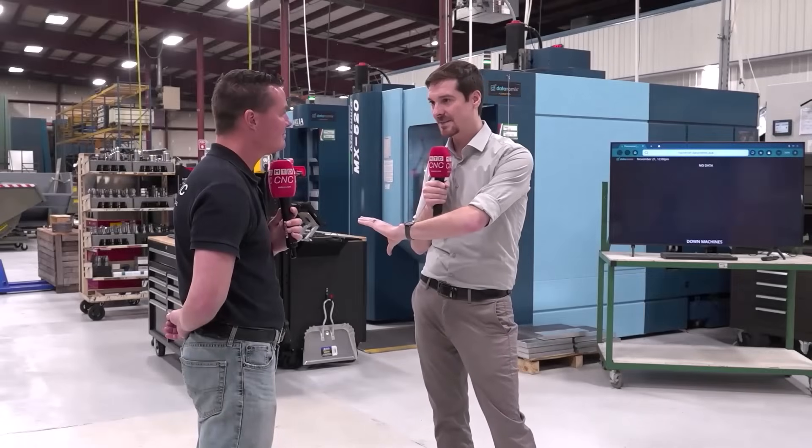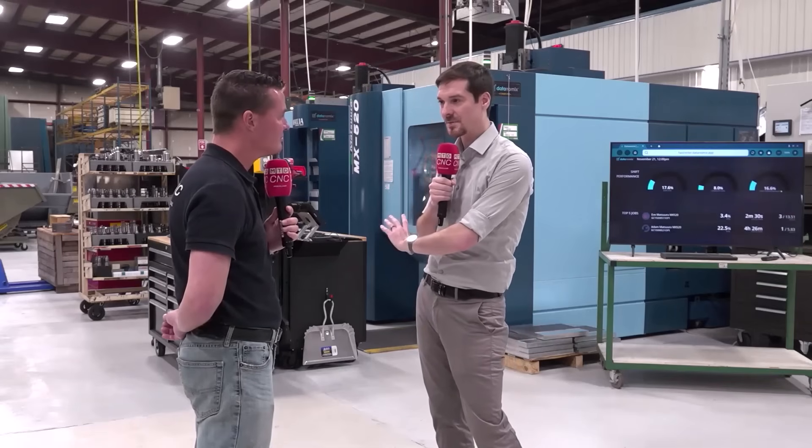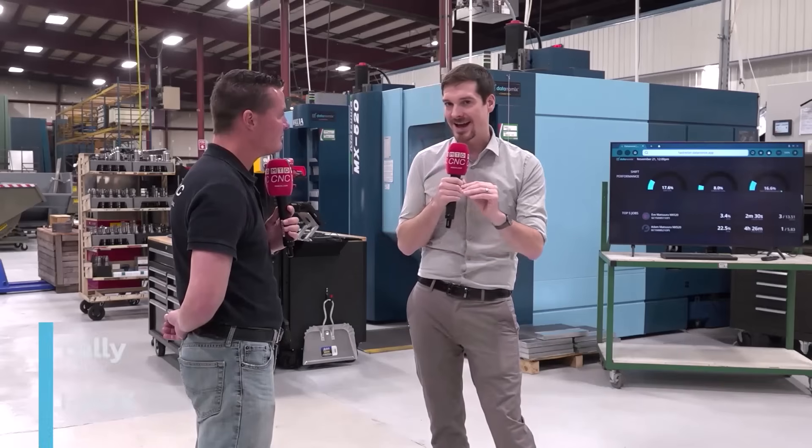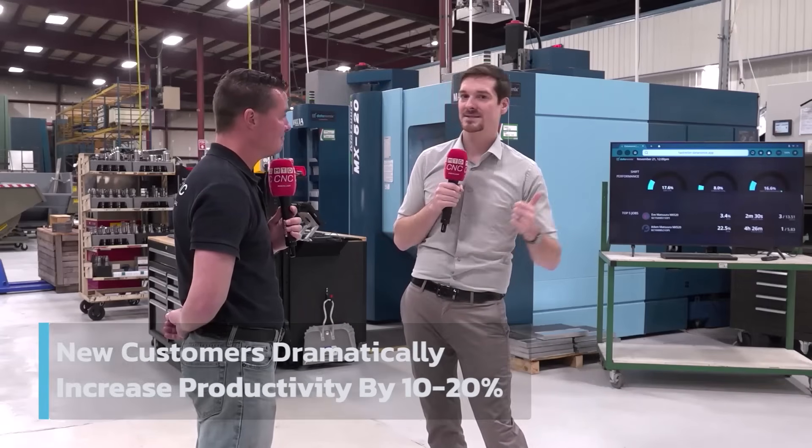When we're looking at Datanomics, if I take 18, 19 machines — I could throw our CMMs in there too and get them hooked up — and I get a 10% productivity boost out of them, that's another two machines.